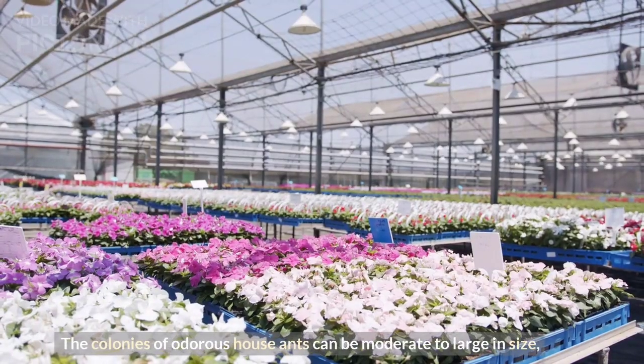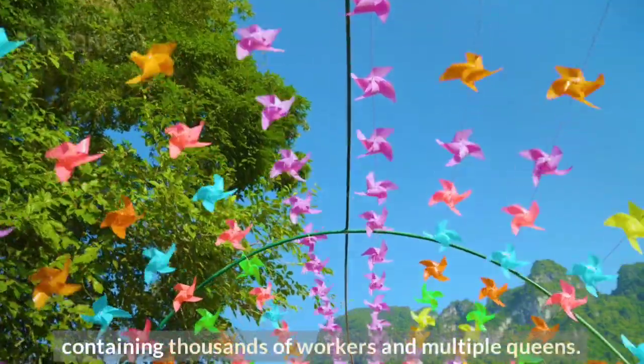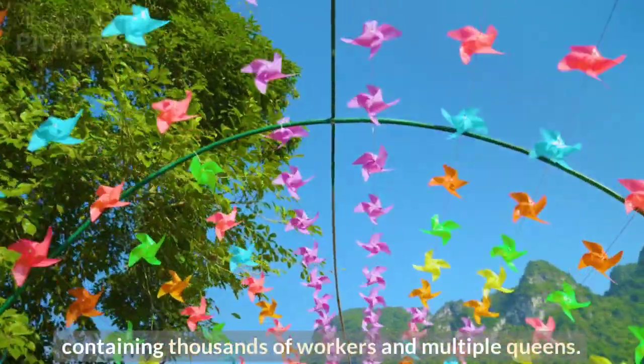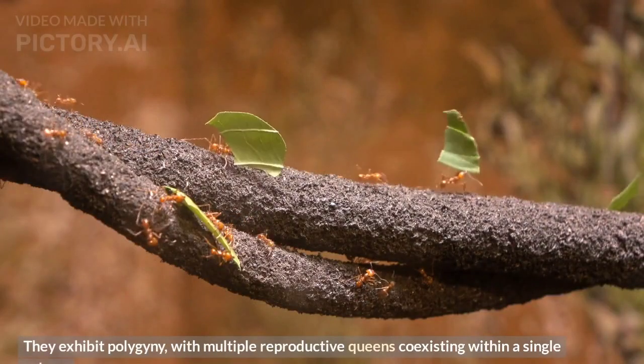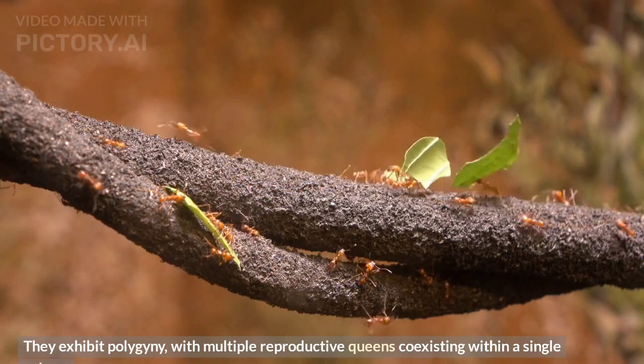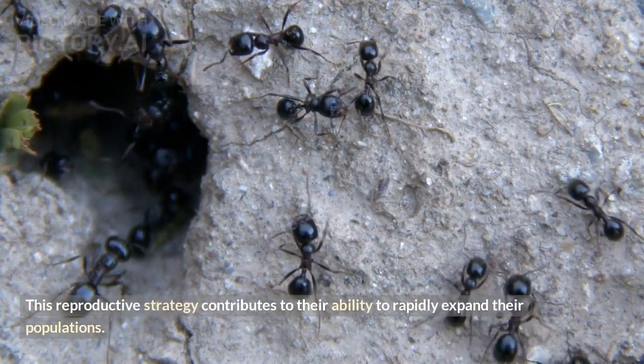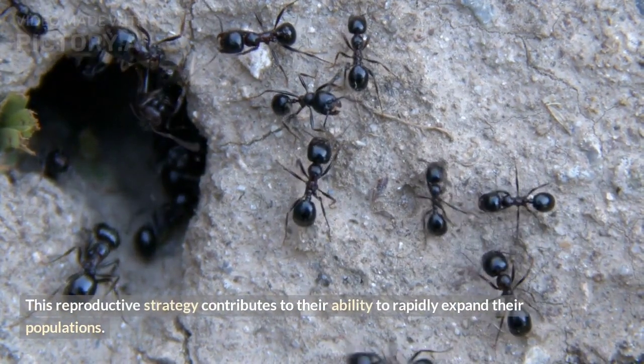The colonies of odorous house ants can be moderate to large in size, containing thousands of workers and multiple queens. They exhibit polygyny, with multiple reproductive queens coexisting within a single colony. This reproductive strategy contributes to their ability to rapidly expand their populations.